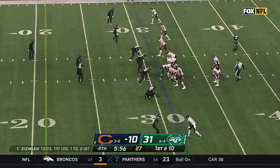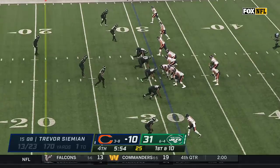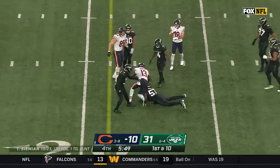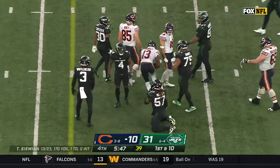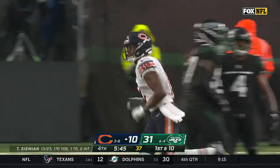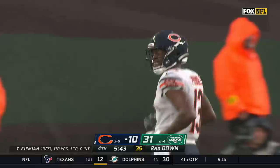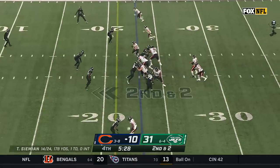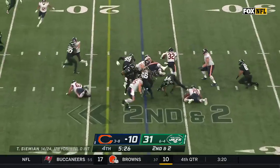Everything that they're doing offensively, defensively, special teams. Into a tight window and Pringle somehow made the catch — both his catches today in a ton of traffic. Pringle had just three catches all year coming in. He's got two contested catches today with his first Bears touchdown.